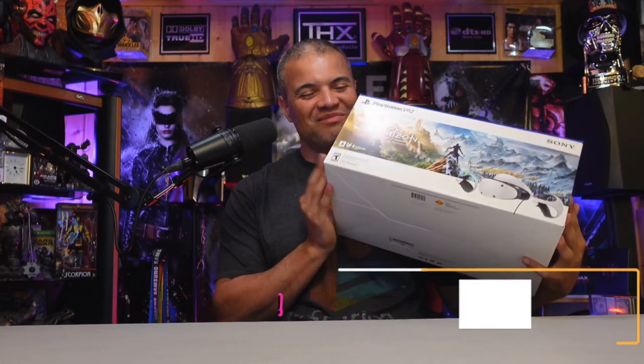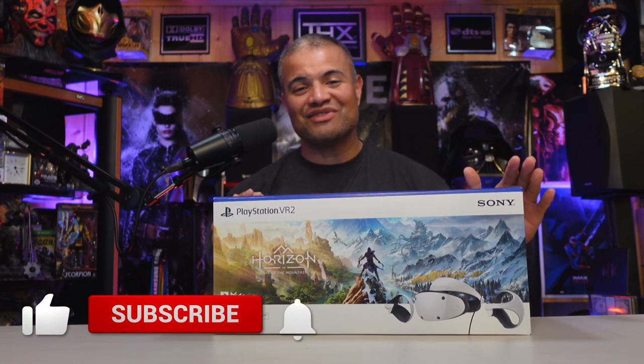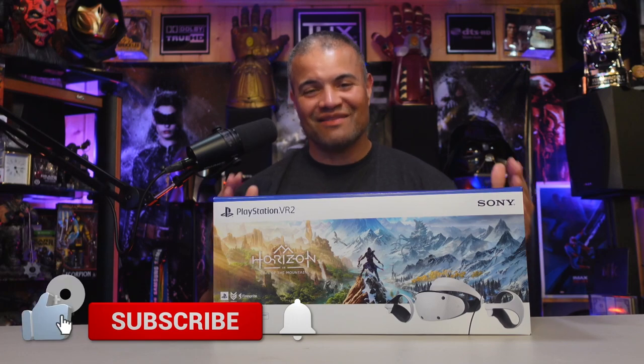What's up, Raf Gang! Welcome back to another unboxing video. Look what just arrived in the Raf Cave — PlayStation VR 2! I cannot believe I'm holding it right now, this amazing box of new technology from Sony. This is the ultimate VR accessory, using the power of PS5. This headset is supercharged and I'm so excited to dive into VR gaming on my live streams.